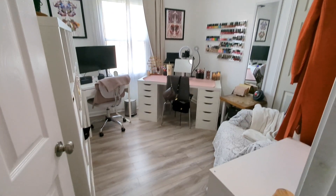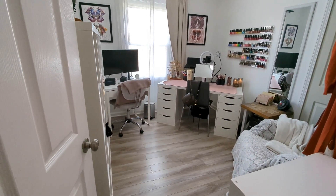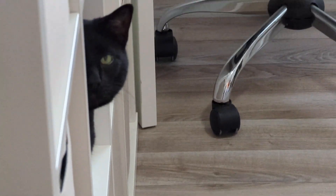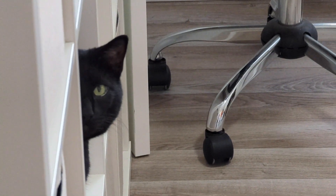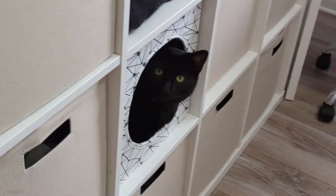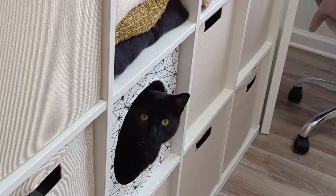We are gonna do a room tour and look at this little buddy over here in one of the cubes — sailing buddies! What are you doing, silly? I don't know if he'll stay in that cube, but anyway he's in here.